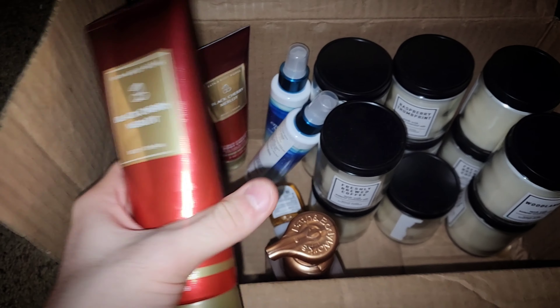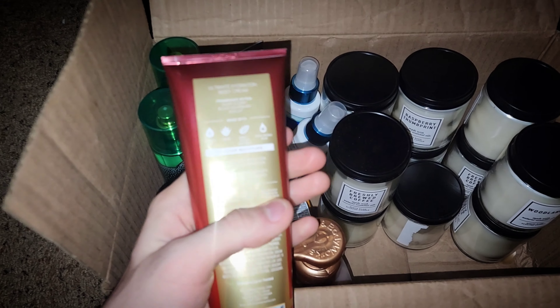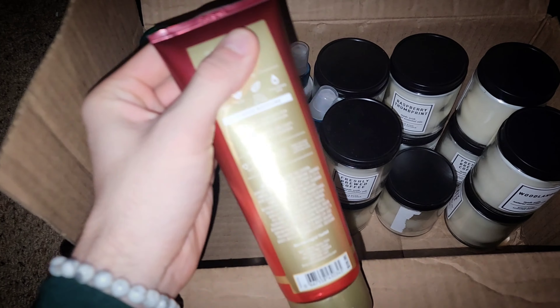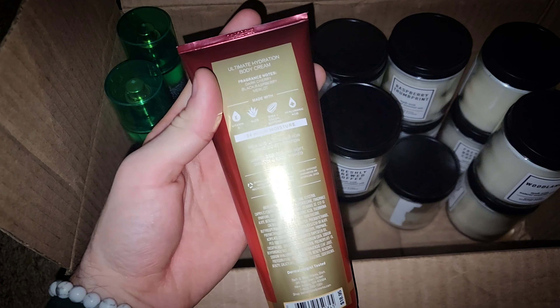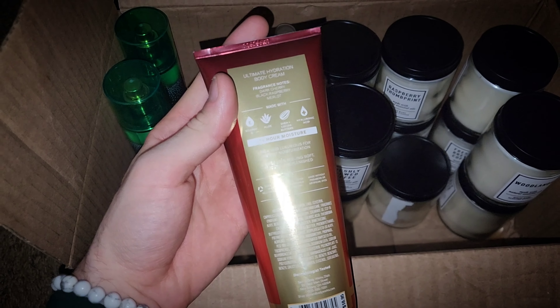I got some 75% off Black Cherry Merlot Body Creams. I might pick up some more body creams within a future sale if the price goes down lower. This had notes of Dark Cherry, Black Raspberry, and Merlot.